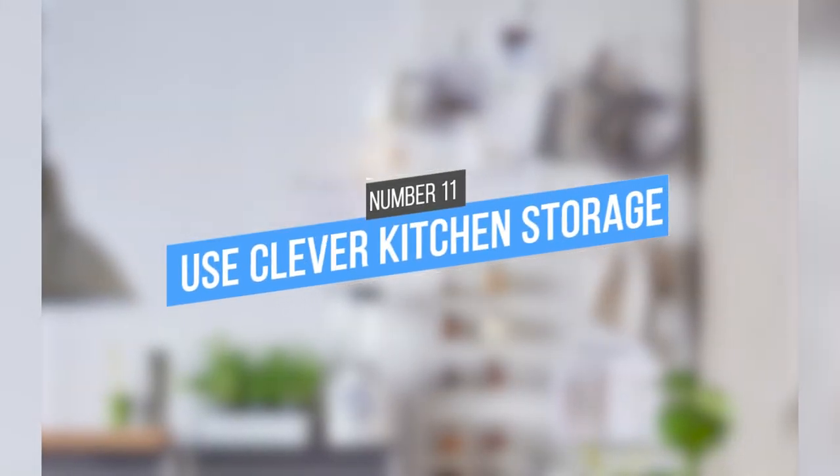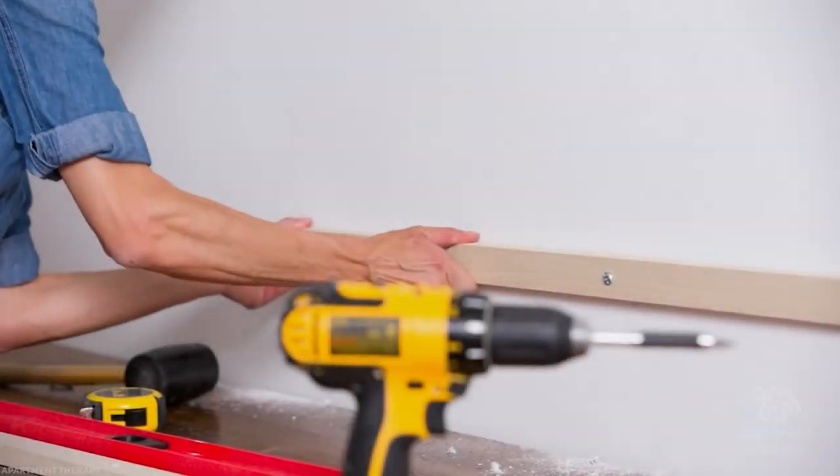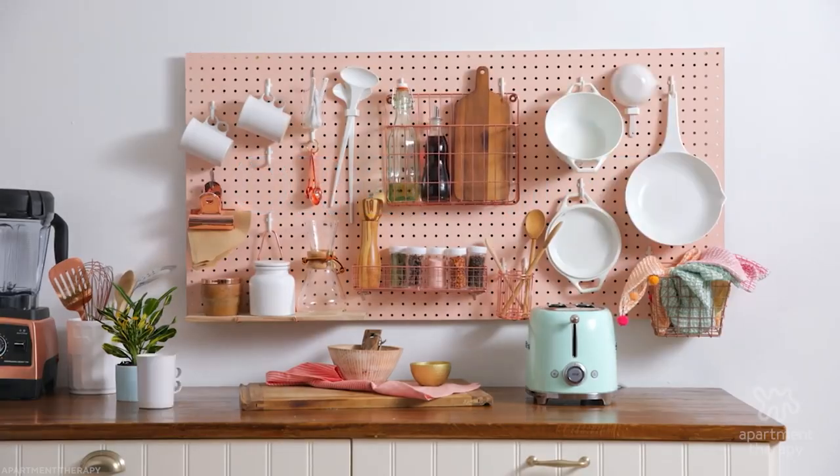11. Use clever kitchen storage. Peg boards are great for hanging things like pans, pots, and utensils. They're also relatively cheap and easy to install. Best of all, they keep everything visible and within reach so you can spend less time searching for things and more time cooking.